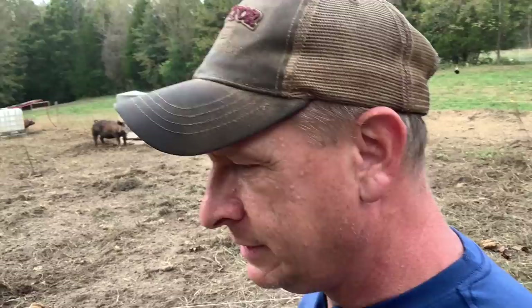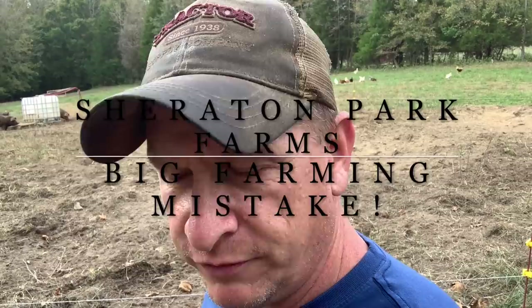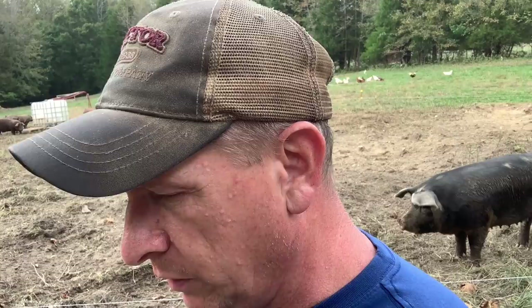Hey, friends and neighbors, this is Chuck out of Sheraton Park Farms. Welcome back to the farm. Got a lot going on today. We've got some big news on the processing front. Something's going on with Helen. I'm going to show you all what's going on with her.